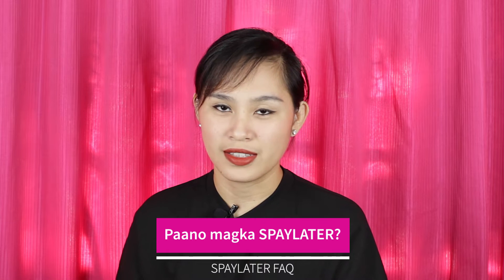So the first question is: paano magka-SPay Later? This is a question I frequently see in the comment section. We have a specific video for that — I'll put all the related videos in the description box. As I mentioned in that video about how to activate SPay Later, not everyone is given SPay Later — there are selected users only. Another reason is if you don't have Google Play, like Huawei users who don't have Google services. Also, Shopee considers the standing of your Shopee account and how frequently you buy on Shopee.